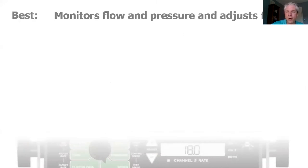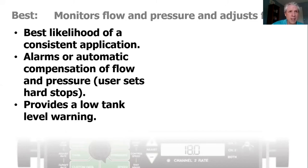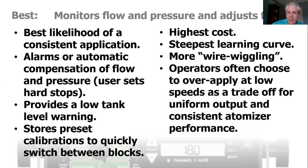The best rate controller monitors both flow and pressure, adjusts flow, and tells you all about it. It gives you the best likelihood of a consistent application. There are alarms or automatic compensation watching flow and pressure, and the user can set hard stops — for example, if you slow down at the end of the row, you can tell it to keep pressure and flow up, you'd rather overspray a bit than miss. It gives a low tank warning, as-applied maps in some cases, stores presets so you can go from orchard to orchard and hit a button. They cost the most and have the steepest learning curve.